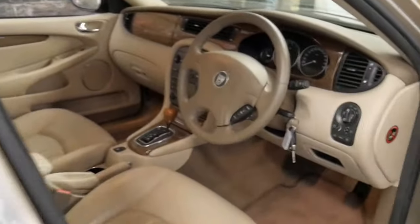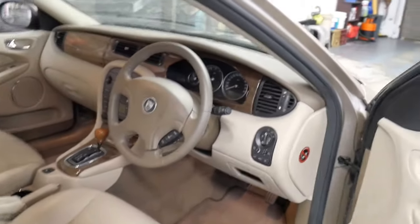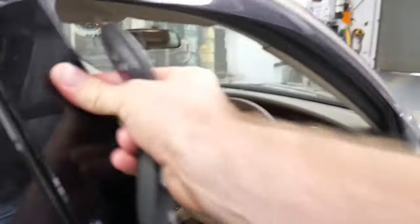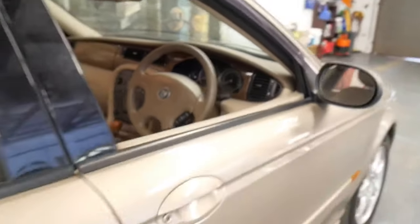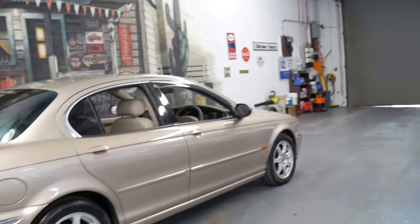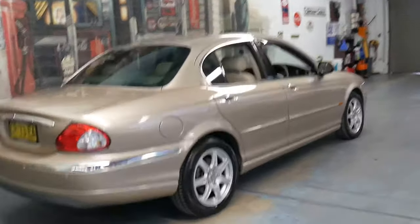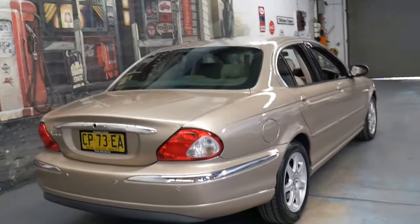It's got two original remote keys, which is great. The 2.1 litre V6 is actually a front-wheel drive, which is also good because you're saving fuel compared to the all-wheel drive. Surprisingly, the all-wheel drive does use quite a bit more fuel than the two-wheel drive.